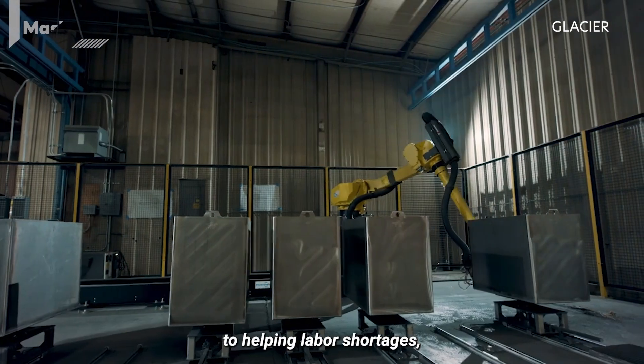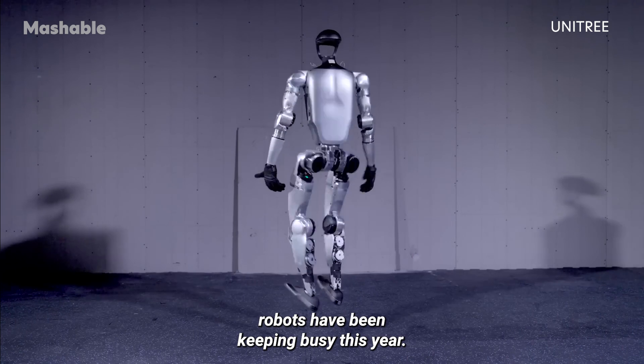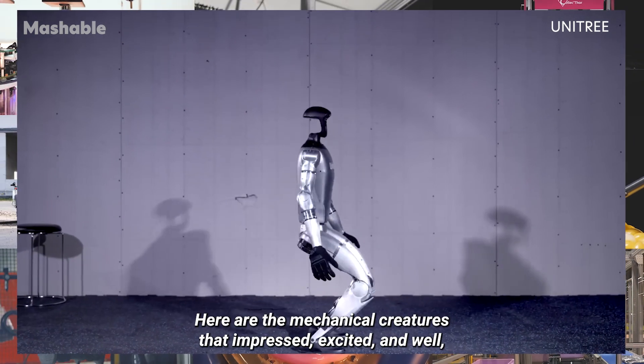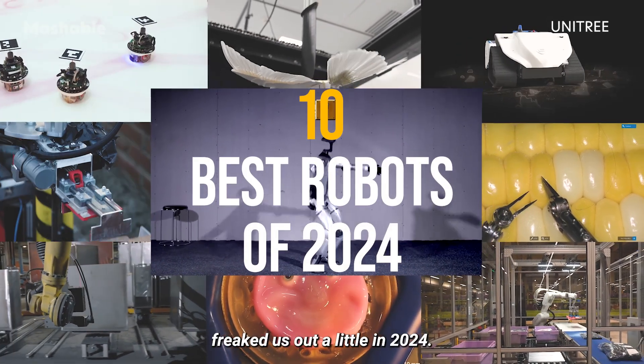From working in construction to helping labor shortages and performing surgeries, robots have been keeping busy this year. Here are the mechanical creatures that impressed, excited, and freaked us out a little in 2024.